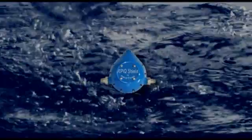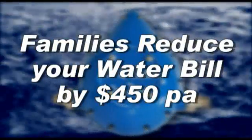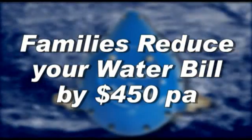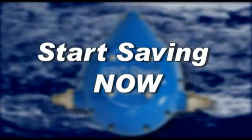By installing the Epic Shield, you'll help keep water costs down and reduce your own water bill substantially. For families, that's up to $450 a year. Even greater savings are possible for businesses. Why not start saving now?